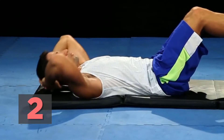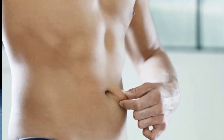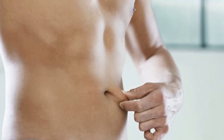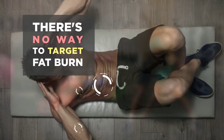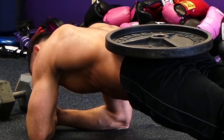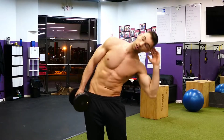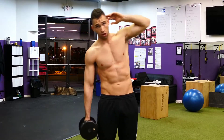The next mistake is trying to get abs by just training your abs. Many of you have a layer of fat covering your abs, and as important as it is to build up the muscles, it's equally important to burn off that fat layer. You'll never burn off belly fat by doing crunches alone — there's no way to target fat burn. The only way to burn belly fat is by creating an overall negative energy balance, requiring your body to pull energy from fat stores around your body.